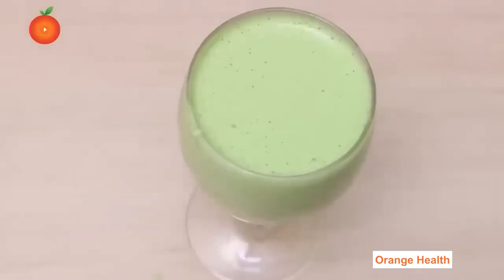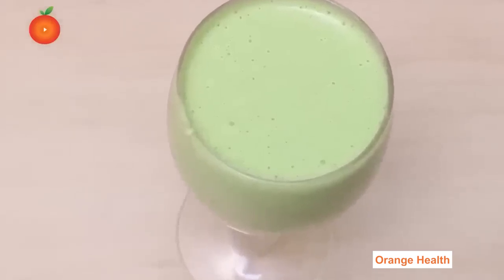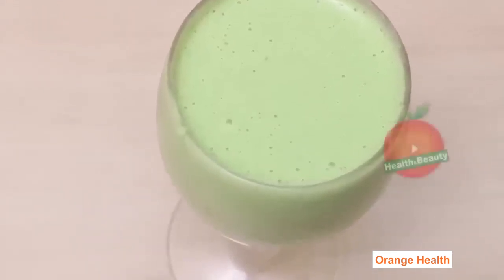The low sugar strawberry juice is now ready to serve. This juice helps you maintain your blood sugar levels in control. Drink this juice daily in the morning before breakfast and before meals. Continue this diet for one week and check your blood sugar levels.